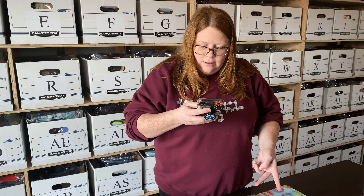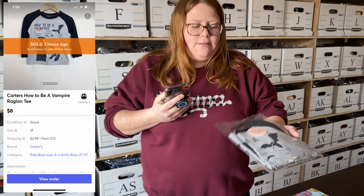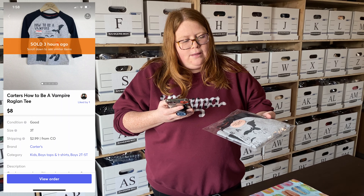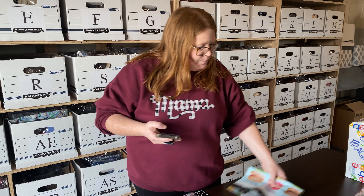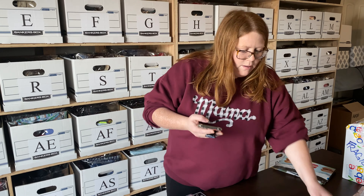First up on Mercari is my son's shirt — it's just Carter's brand, a Halloween shirt. It sold for $8 plus shipping. I bought it for $8 to begin with, so just making most of my money back on that.